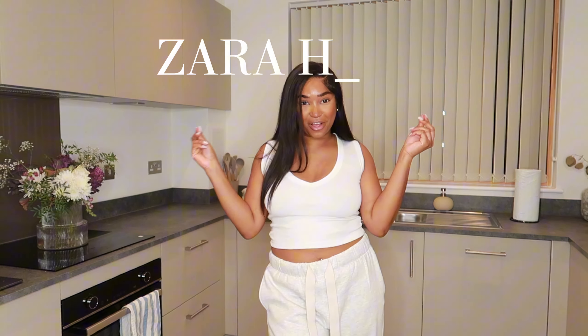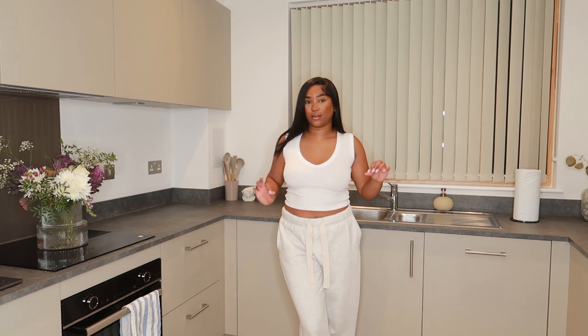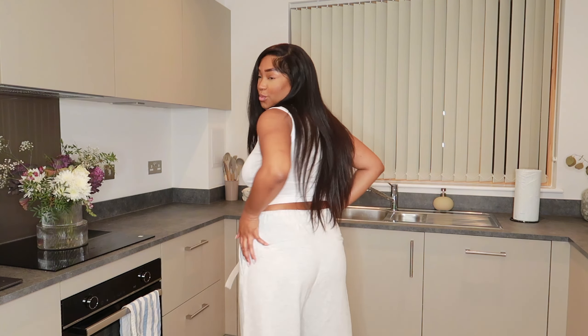Hi guys, welcome back to my channel! Today we have a Zara haul — I have such a huge haul for you and I'm so excited to show you, so let's just get into it. My outfit is actually from Zara — the joggers I'm absolutely in love with. I love the drawstring detail, it's got pockets on the back as well. It's all going to be linked below.